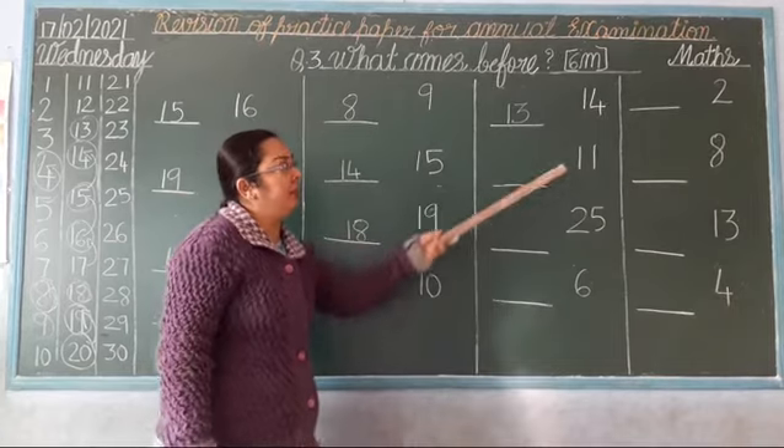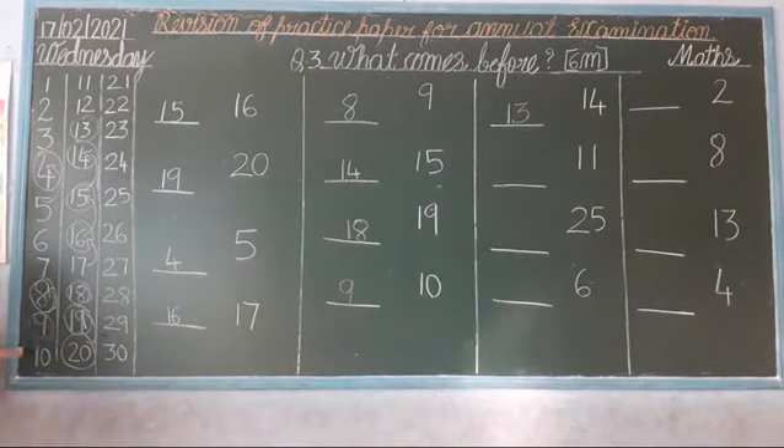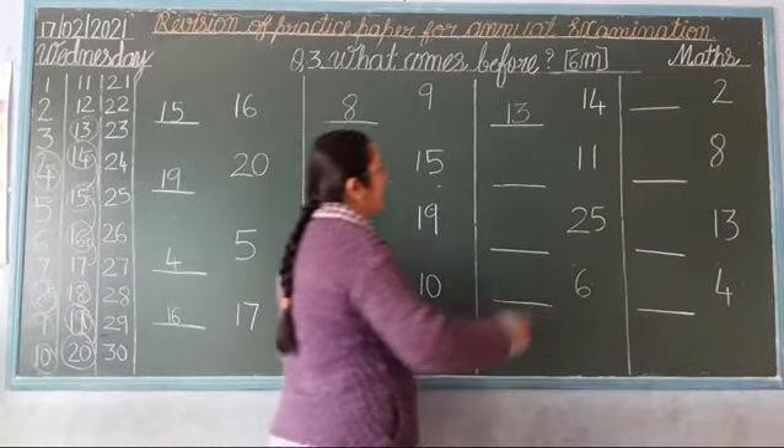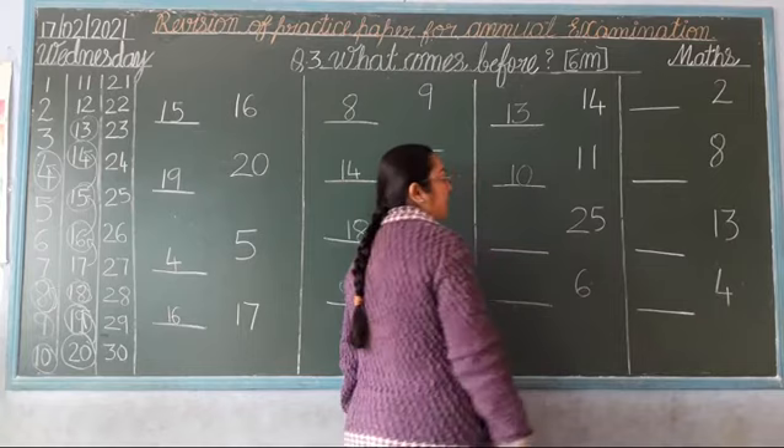Number 11. What is the number that comes before 11? 10. 11 comes after 10, so what comes before 11? 10. So, now you write here: 10. Okay?